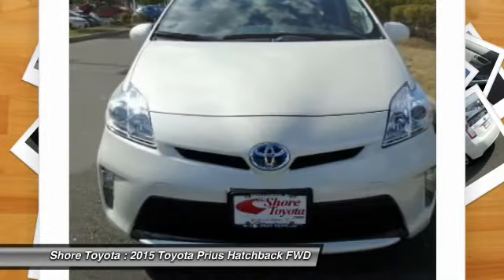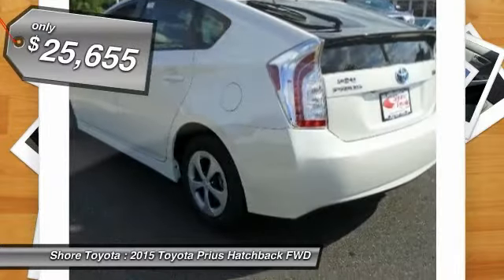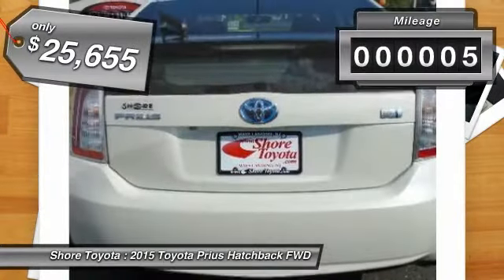One reason for its EPA-estimated combined 50 miles per gallon rating, and is priced below $30,000. This vehicle has less than 100 miles.